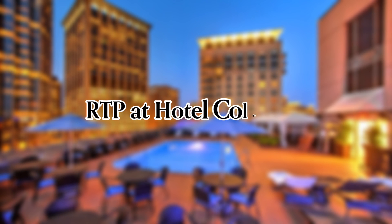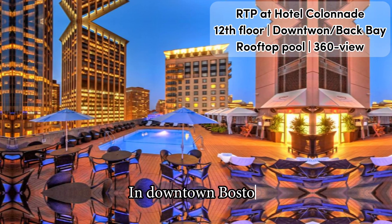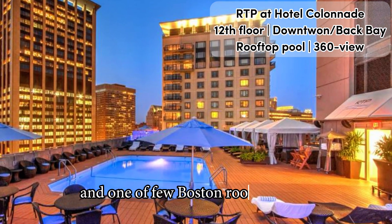Full video review of RTP at Hotel Colonnade in Boston. In downtown Boston, you find the fantastic Colonnade Hotel, which comes with a magical rooftop bar and one of few Boston rooftop pools.